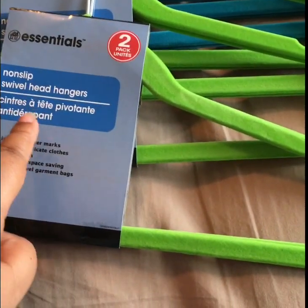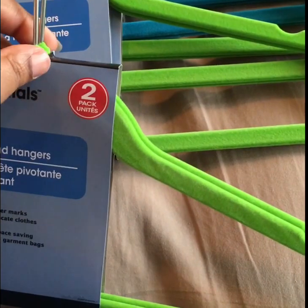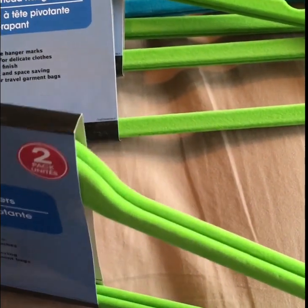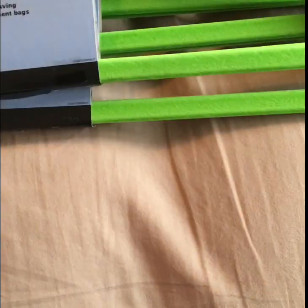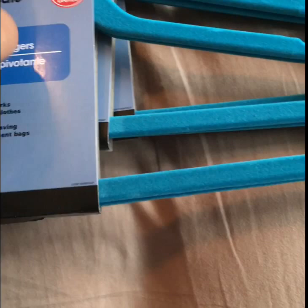They're called non-slip hangers with a swivel head, though I'm not sure the head actually turns. One of them broke — make sure you check them all. I didn't realize one was missing a piece, so I have to bring one back. I bought eight of the green ones and eight of the blue ones, so eight hangers is four dollars per set.